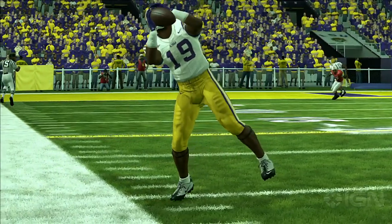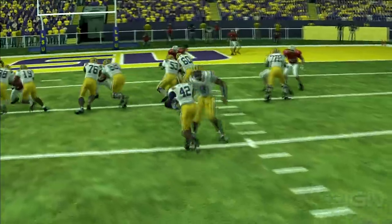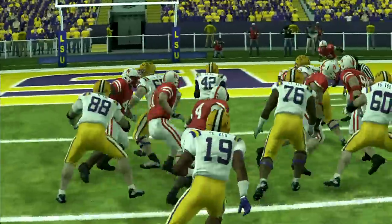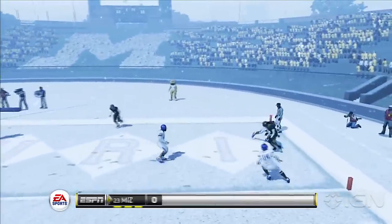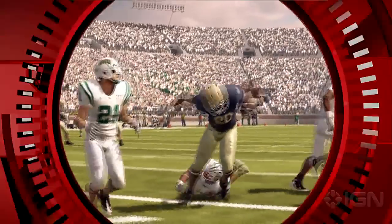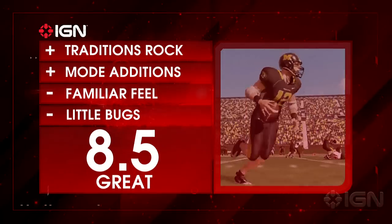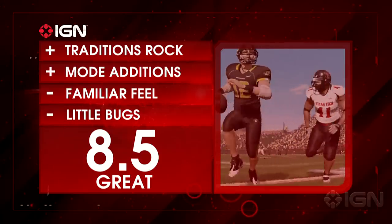NCAA 12 is packed with cool stuff — the touch traditions, the ESPN presentation, the coaching carousel — but it surrounds stuff that feels really familiar. That's not terrible, as last year's product was so great, but it does make NCAA Football 12 feel like a souped-up addition rather than a huge step forward. For more on NCAA Football 12 from the biggest Mizzou fan on the internet, head over to IGN.com.